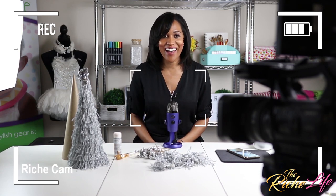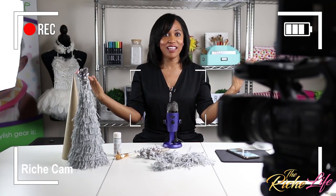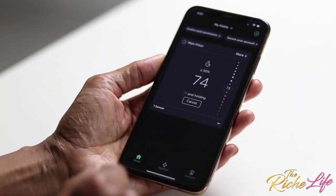Hello everybody, and welcome back. Mommy, I'm cold. I can't win today. Let me change the temperature on the Ecobee thermostat.